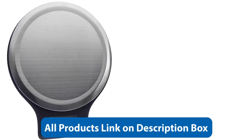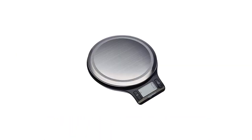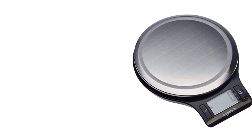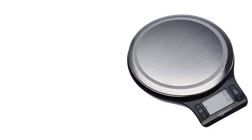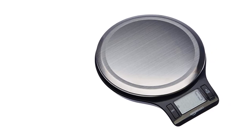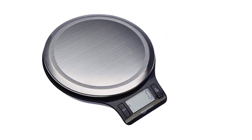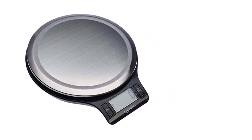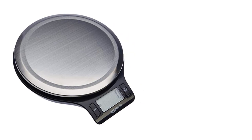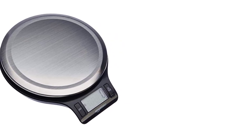One of the standout features of this scale is its large LCD display, which makes it easy to read measurements even in dimly lit areas. The display also includes a tare function, allowing you to easily zero out the weight of any container or dish you're using, so you can get accurate readings of just the ingredients you need. The scale itself is made from high-quality stainless steel, which not only gives it a durable and sturdy feel but also makes it easy to clean. The stainless steel finish is also resistant to fingerprints and smudges, ensuring that the scale always looks as good as new.